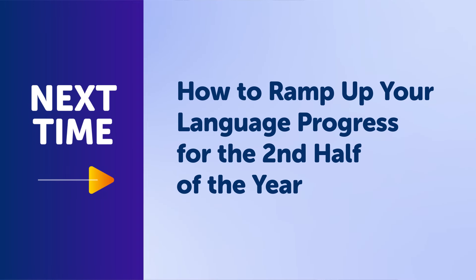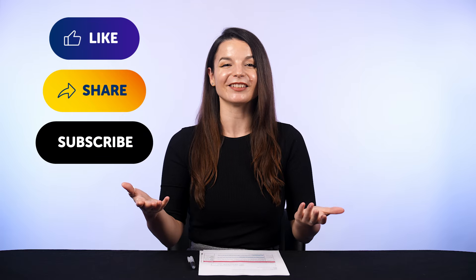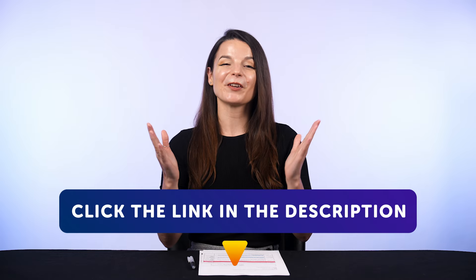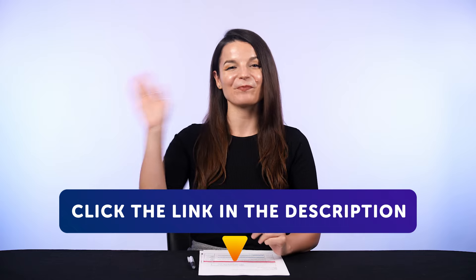Next time, we'll talk about how to ramp up your language progress for the second half of the year. If you enjoyed these tips, hit the like button, share the video with anyone who's trying to learn a language, and subscribe to our channel. We release new videos every week. And if you're ready to finally learn language the fast, fun, and easy way, and start speaking from your very first lesson, get our complete learning program. Sign up for your free lifetime account right now — click the link in the description. See you next time. Bye!